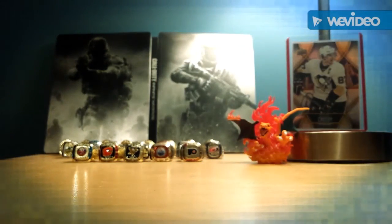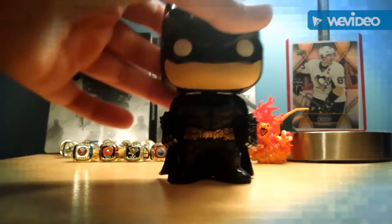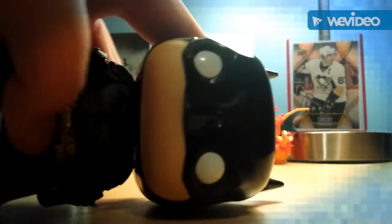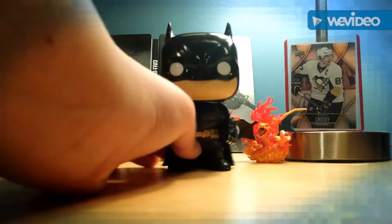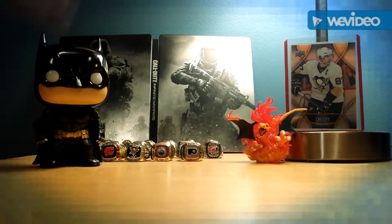Now on to the good ones. First we have Batman — very detailed. Look at his chest, look at it. Yeah, and his face is really detailed and shiny.